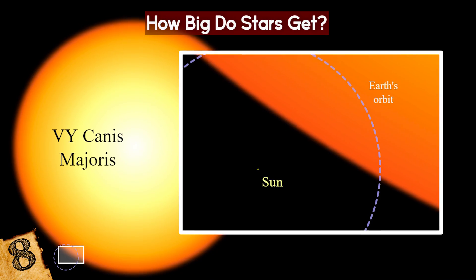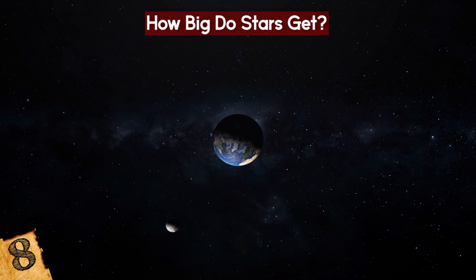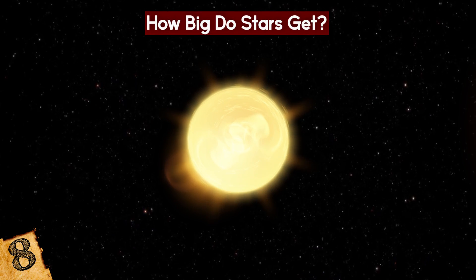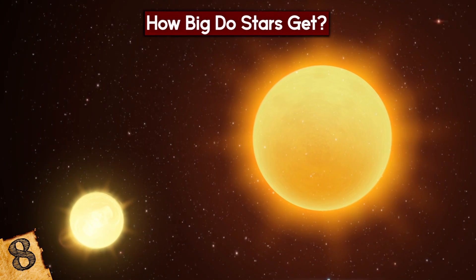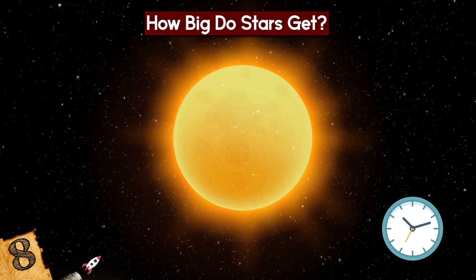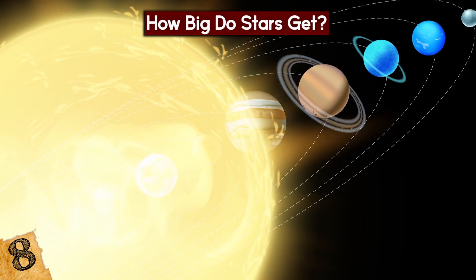One of the largest stars ever detected is called VY Canis Majoris. It's a red hypergiant star in the Canis Major constellation, about 3,840 light-years from Earth. This star is simply huge — you could stack 1,420 of our Suns on top of each other and they would all still fit inside it, while its luminosity is more than 270,000 times that of the Sun. It would take a plane more than 1,000 years to fly around it, and if it were in the place of our Sun, it would extend beyond the orbital path of Saturn.